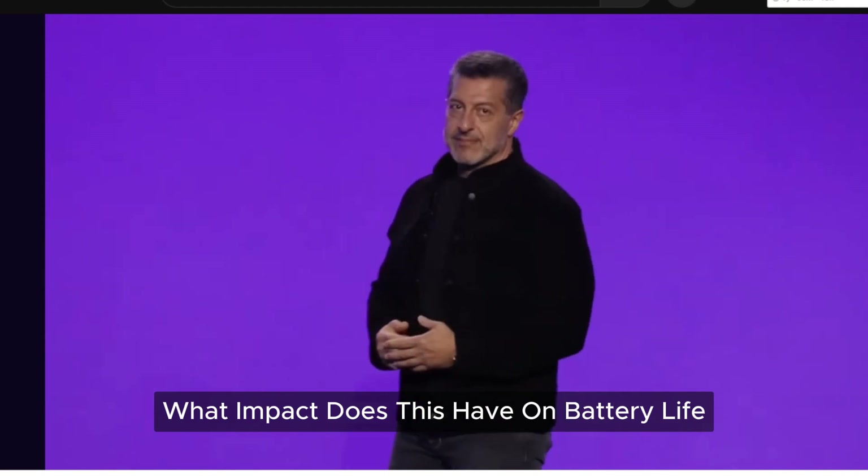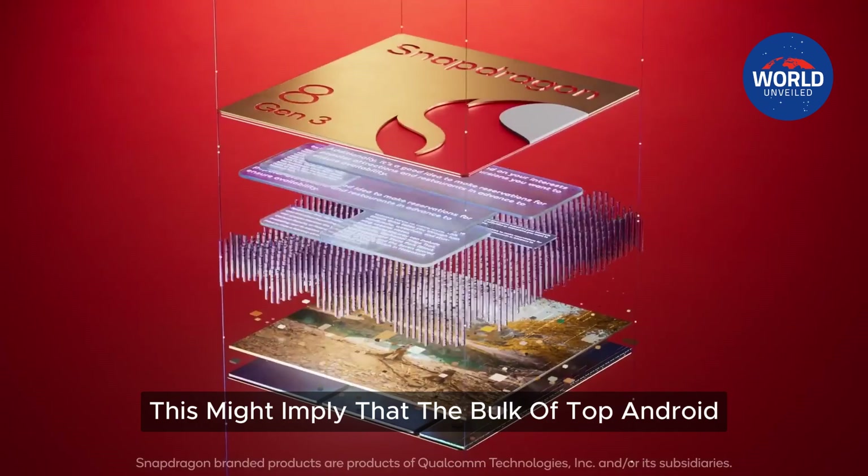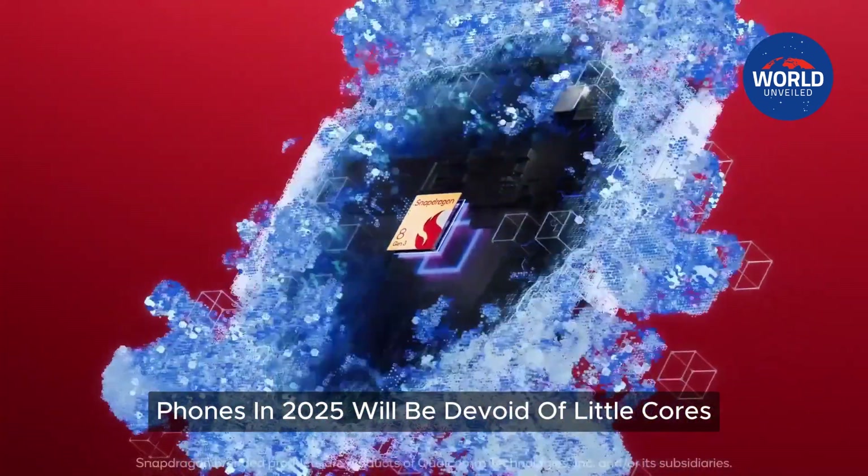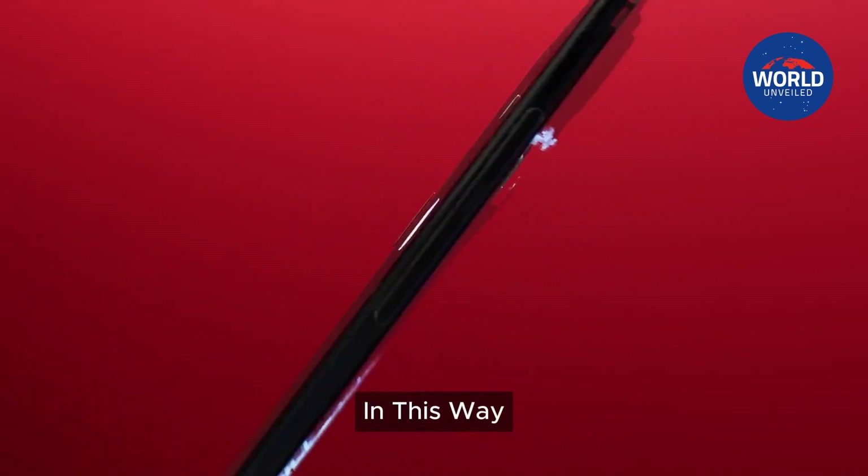What impact does this have on battery life and performance? Nonetheless, this might imply that the bulk of top Android phones in 2025 will be devoid of little cores.